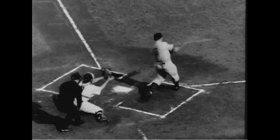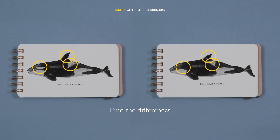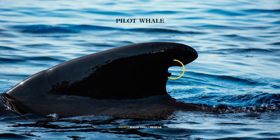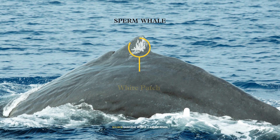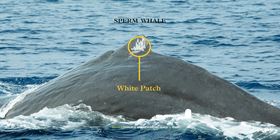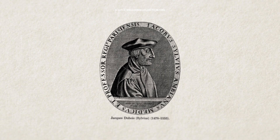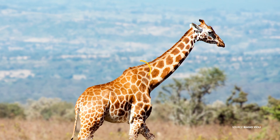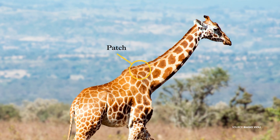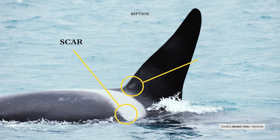Certo, occorre un pizzico di fortuna, ma questo è il metodo migliore per scoprire da dove arrivi un'orca o qualsiasi altro mammifero marino. Si chiama fotoidentificazione ed è una tecnica di riconoscimento utilizzata dagli scienziati di tutto il mondo. Ogni essere umano ha il suo profilo, le sue impronte digitali. Anche gli animali hanno il proprio segno distintivo. Questa pinna, per esempio, è ricca di particolari interessanti.